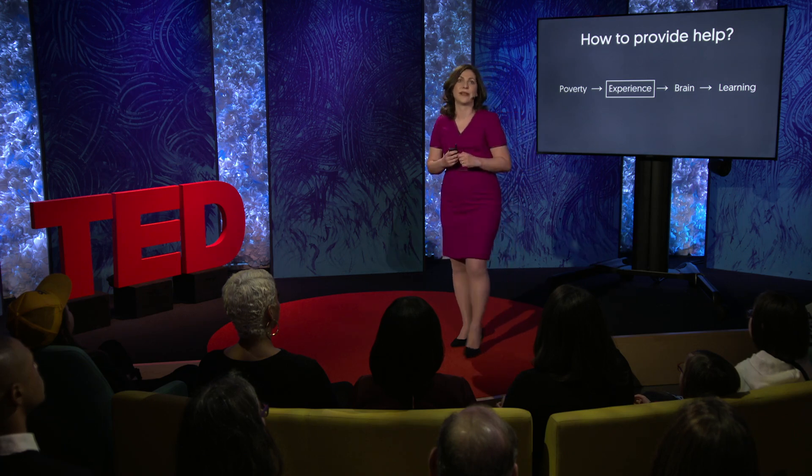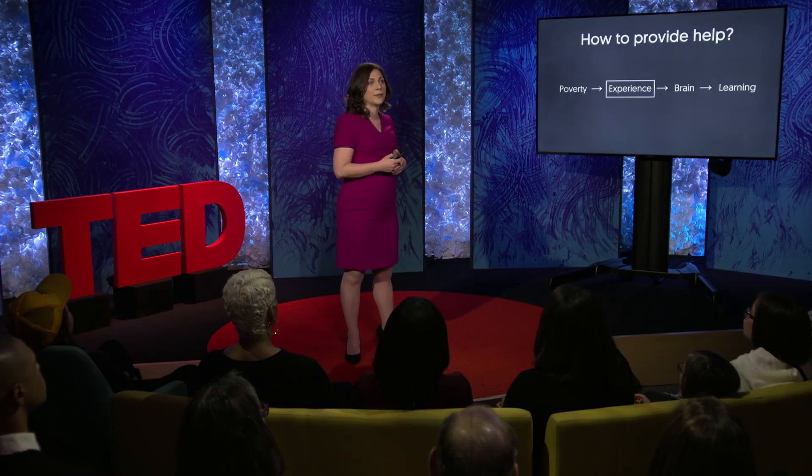In my laboratory, we're particularly focused on a few types of experiences that we believe may be able to be targeted to promote children's brain development and ultimately improve their learning outcomes. As one example, take something I'll call the home language environment — the number of words kids hear and the number of conversations they're engaged in every day can vary tremendously. By some estimates, kids from more advantaged backgrounds hear an average of 30 million more spoken words in the first few years of life compared to kids from less advantaged backgrounds.